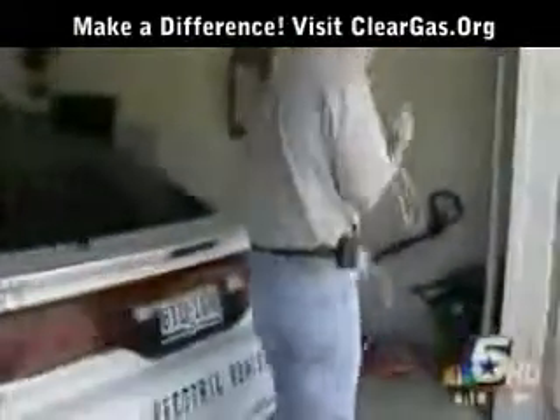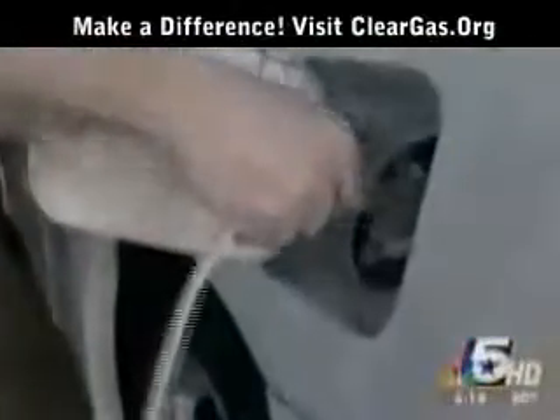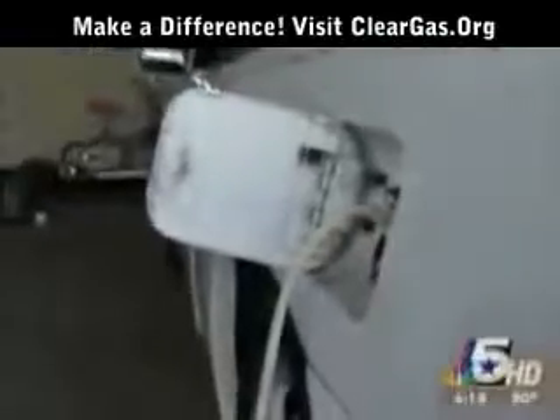When his car is low on fuel, David simply plugs the power cord into the nearest outlet. You can just plug it in here — just a regular old extension cord.